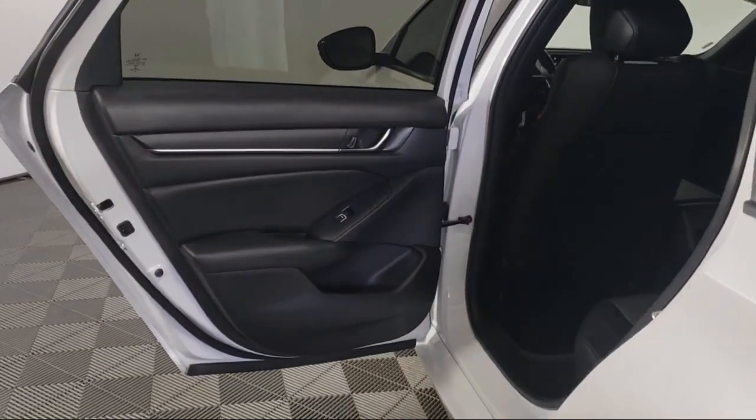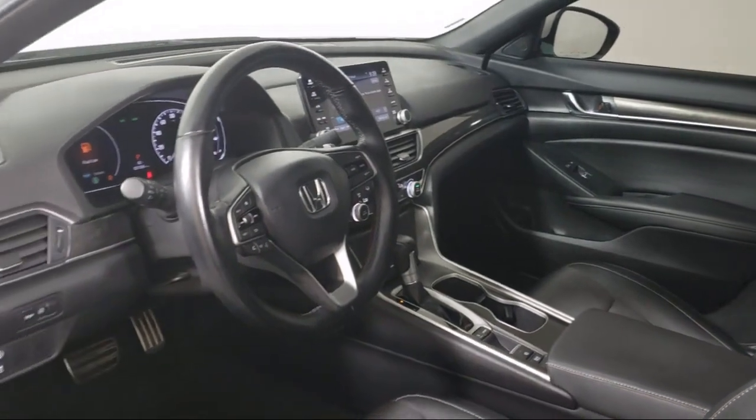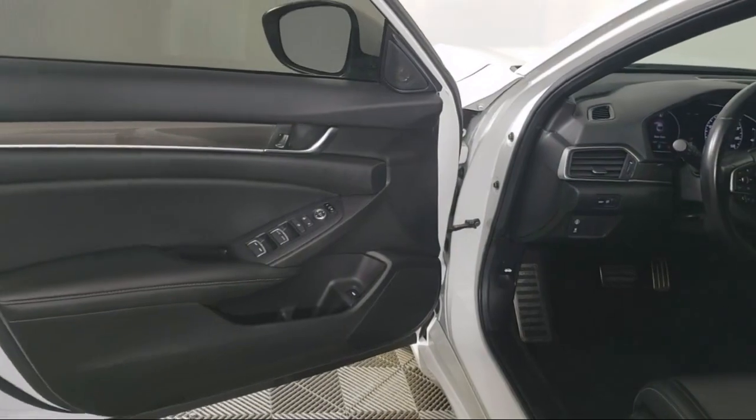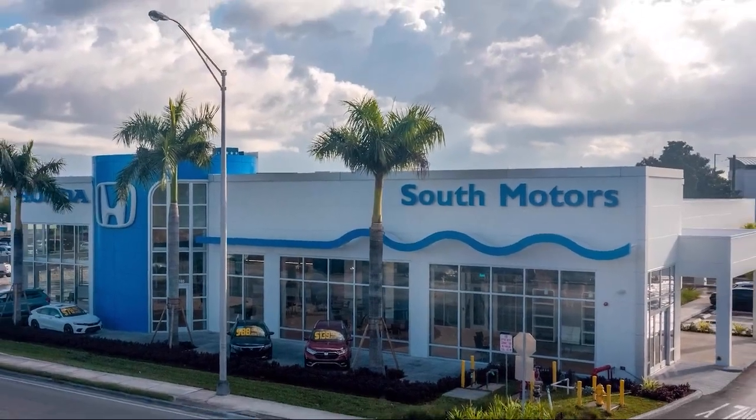Our fully transparent shopping experience delivers the best up front, along with a complete vehicle history. For additional peace of mind, we also offer a three-day exchange policy and a financing program custom-tailored to you. So come join the family.